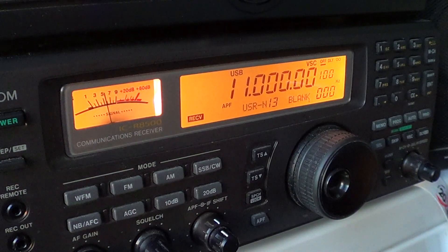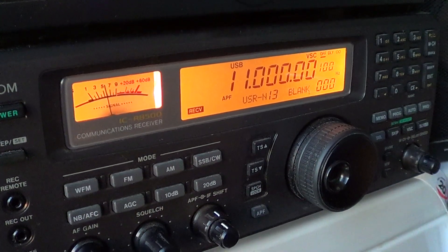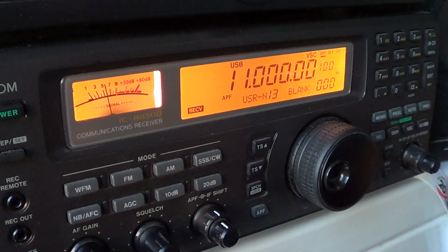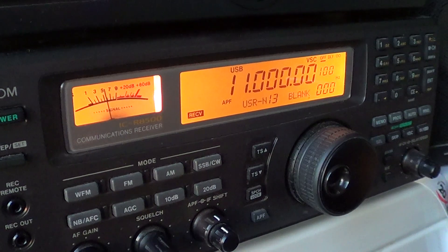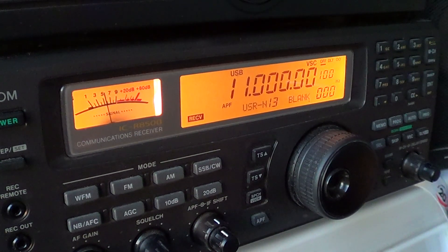Welcome to another radio related video. This is another video in our series on the shortwave bands, 1 MHz at a time. This is the 11 MHz video, looking at the shortwave band and explaining all the signals MHz by MHz from 3 to 30 MHz.